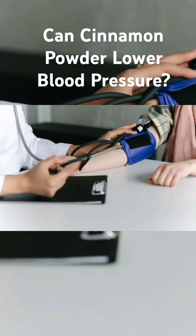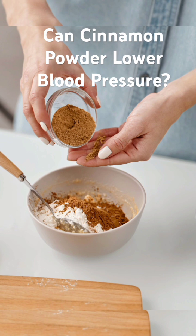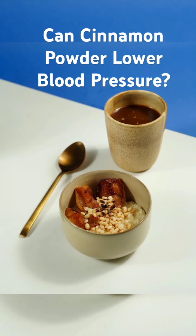So, how can you incorporate cinnamon powder into your daily routine to help lower your blood pressure? Here are some tips: Add a teaspoon of cinnamon powder to your breakfast oatmeal or yogurt. Mix cinnamon powder with honey and lemon juice for a soothing tea. Sprinkle cinnamon powder on your fruits or salads for added flavor and nutrition.